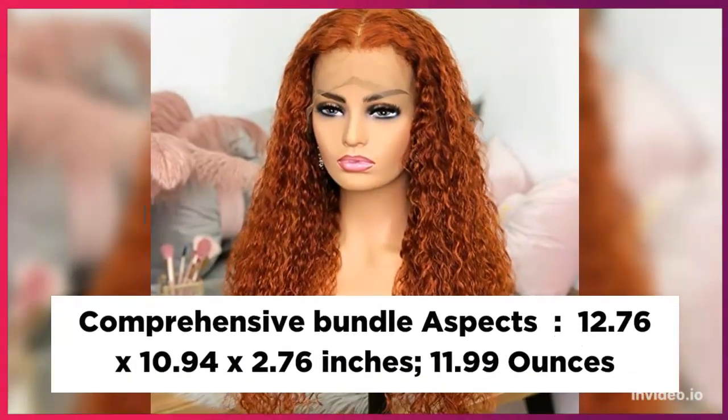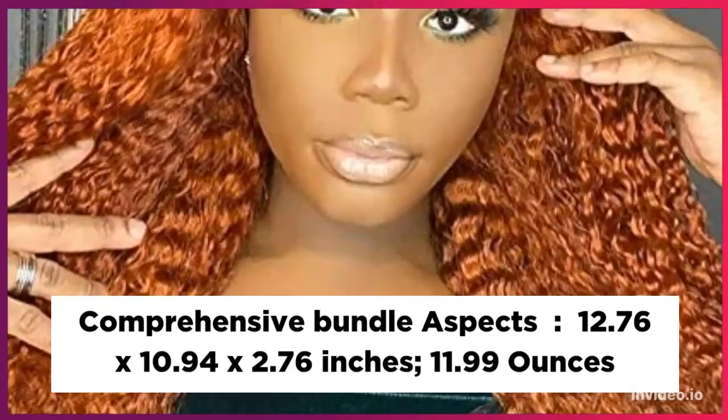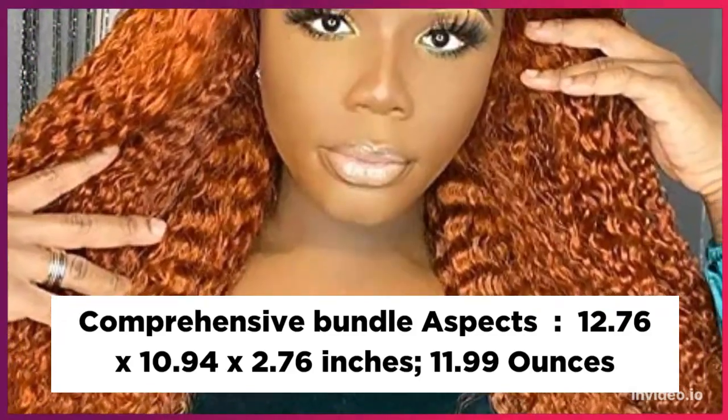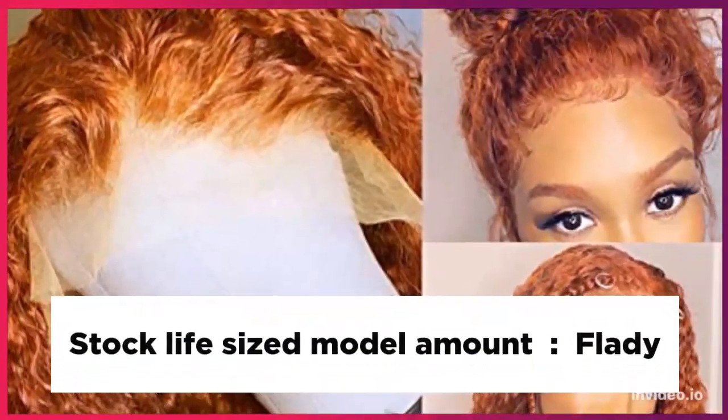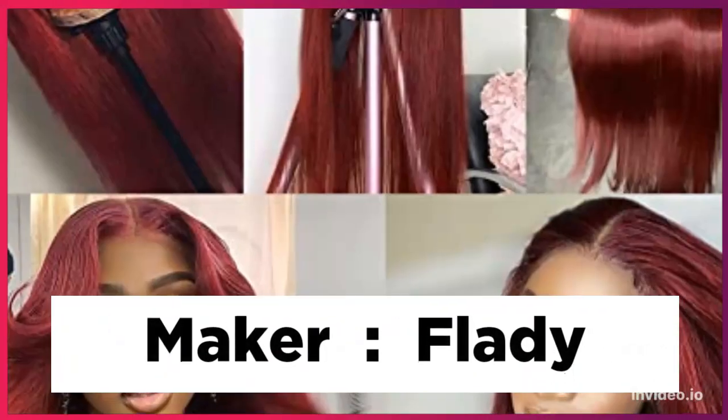Comprehensive bundle dimensions: 12.76 x 10.94 x 2.76 inches, 11.99 ounces. Stock life-sized model. Brand: Flady.